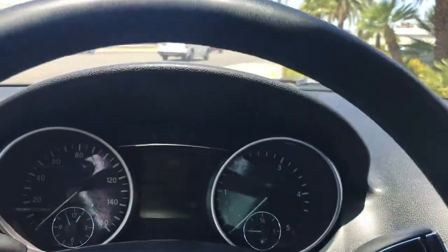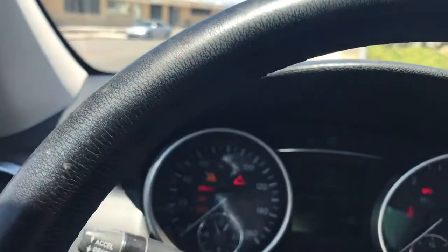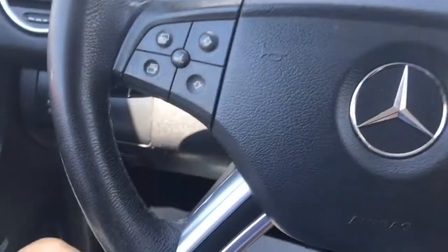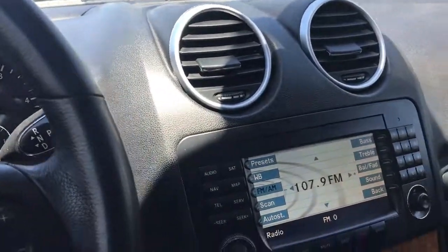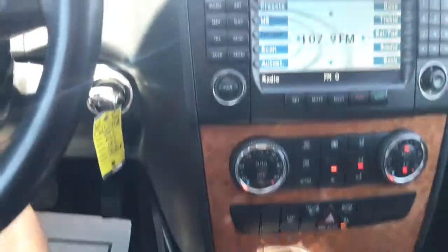I'm going to start it up for you. It's got 149,000 miles but like I said it is a diesel, so it starts right up. It is missing its navigation disk, but you can order one very inexpensively from eBay — that would be my recommendation.